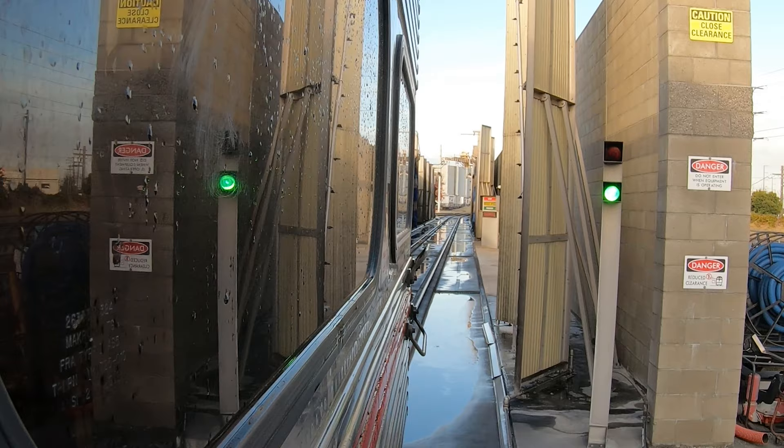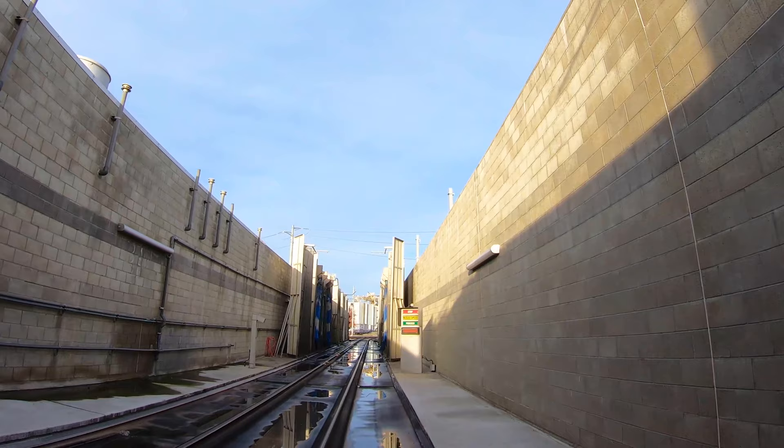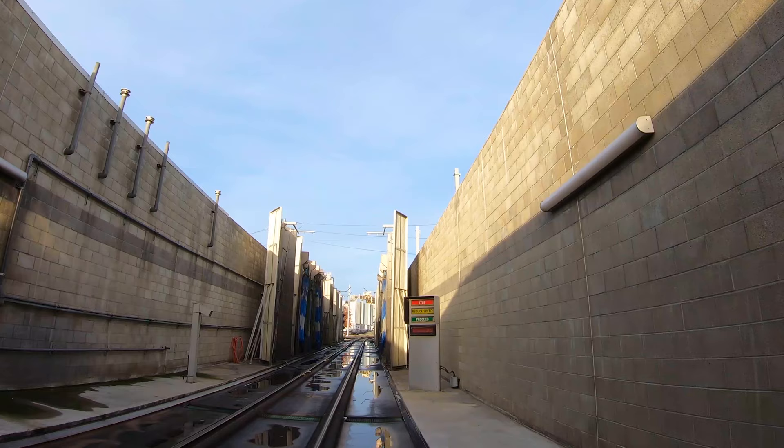Once the train comes into Track 1 or Track 2 for S&I, they pull up to the train wash. When they push the button either for a gallery set or a Bombardier set, that will determine which operation starts.